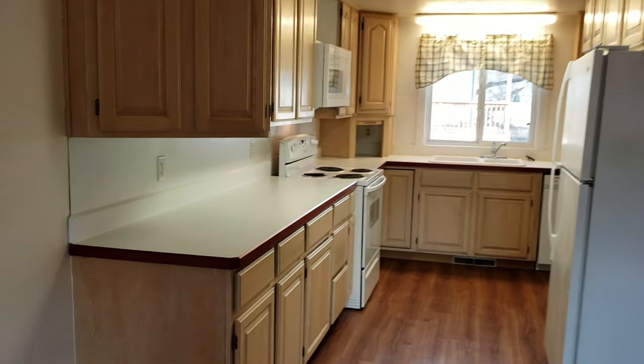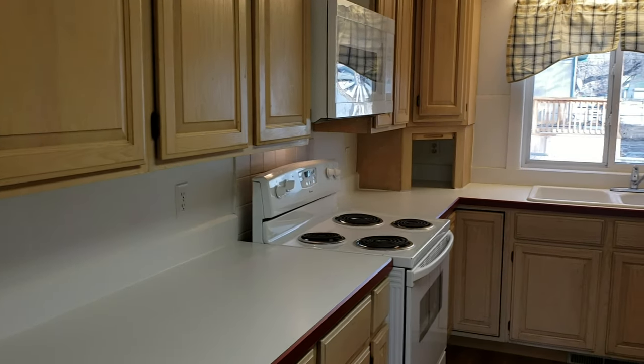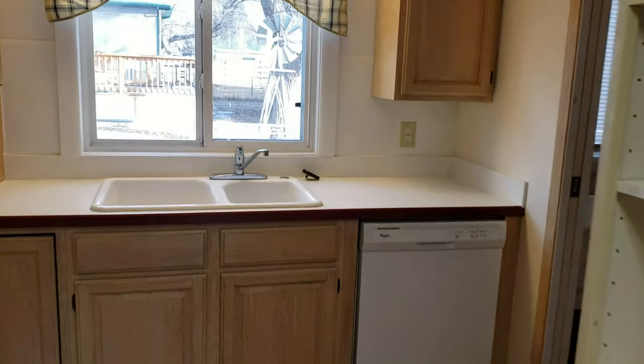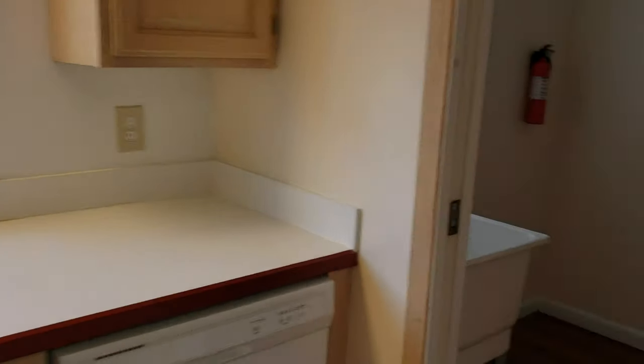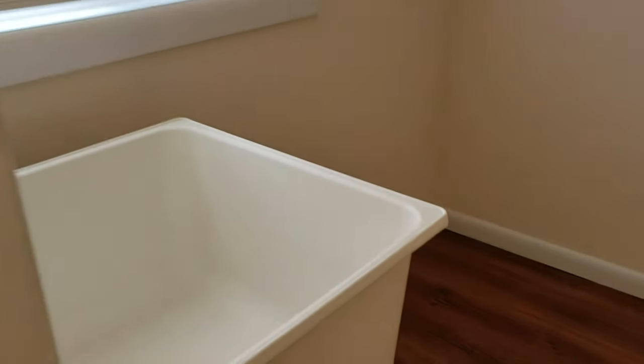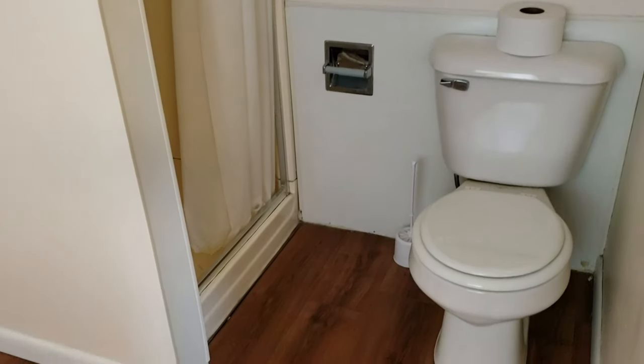Lots of storage space in the kitchen. We've got all the appliances — fridge, stove, microwave, dishwasher. And back here we have a laundry room with a big utility sink. That's right next to the kitchen, so that'd be handy for some additional prep space. Then you've also got a shower and toilet — so essentially a three-quarter bath.